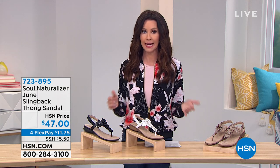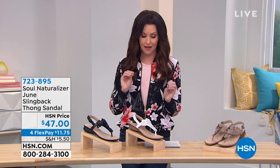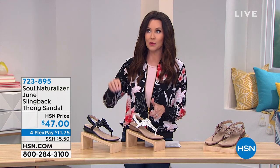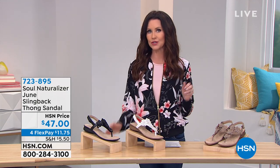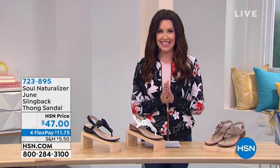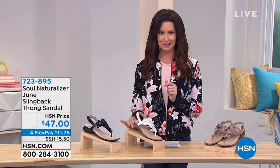$49 down from $89, and we're going to have some sandals in this hour. We'll have loafers, we even have a wedge heel in the next hour. So there's something for everybody and every occasion in this hour if you are ready to bare your toes.